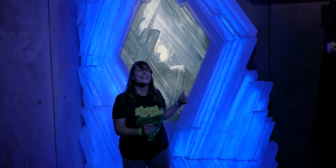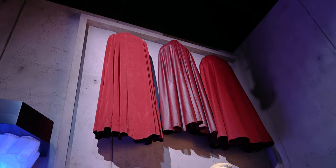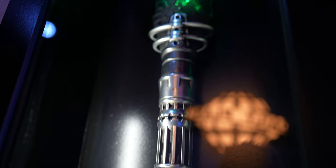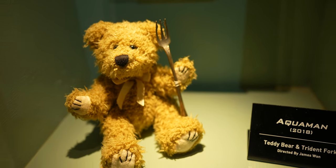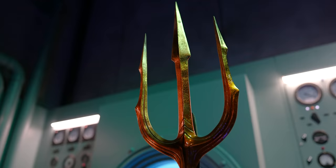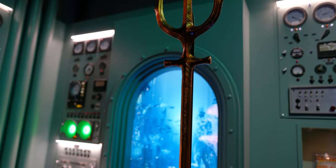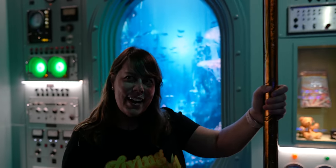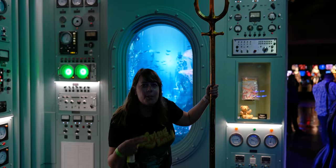Superman! Well, they have a bunch of his capes hanging right up there. They have the Krypton Spear from Batman V Superman. And here is the area for Aquaman — they have his trident, which you can hold in another photo op. I take it back, Aquaman's my favorite, not Cyborg.